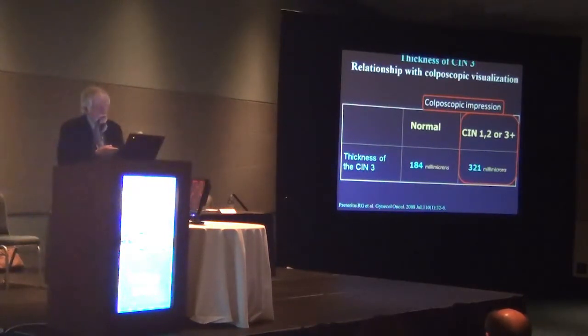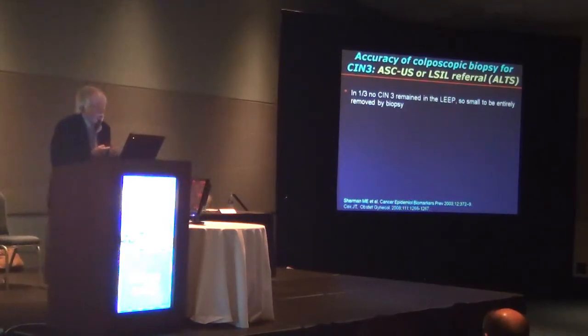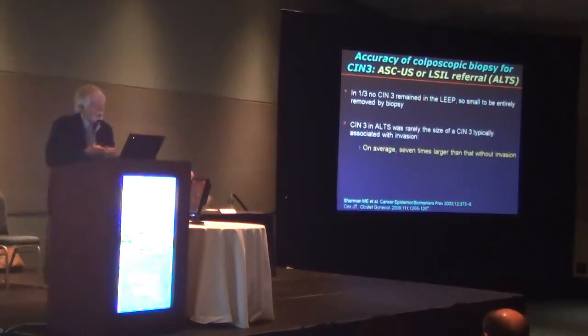In one-third of the ALTS trial, no CIN3 remained in the LEEP after the biopsy — so small as to be entirely removed by the biopsy. Going all the way back to 1989, Tidwell showed that on average a CIN3 with invasion was about seven times larger than that found without invasion. That was in the days before they started biopsying what looked normal on colposcopy and finding CIN3 on it.